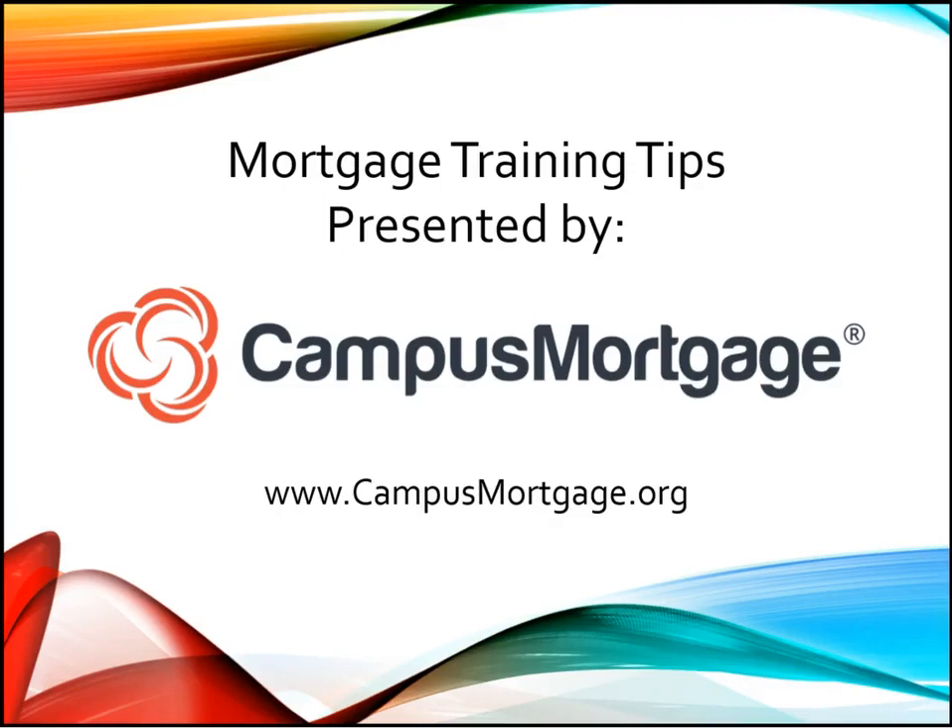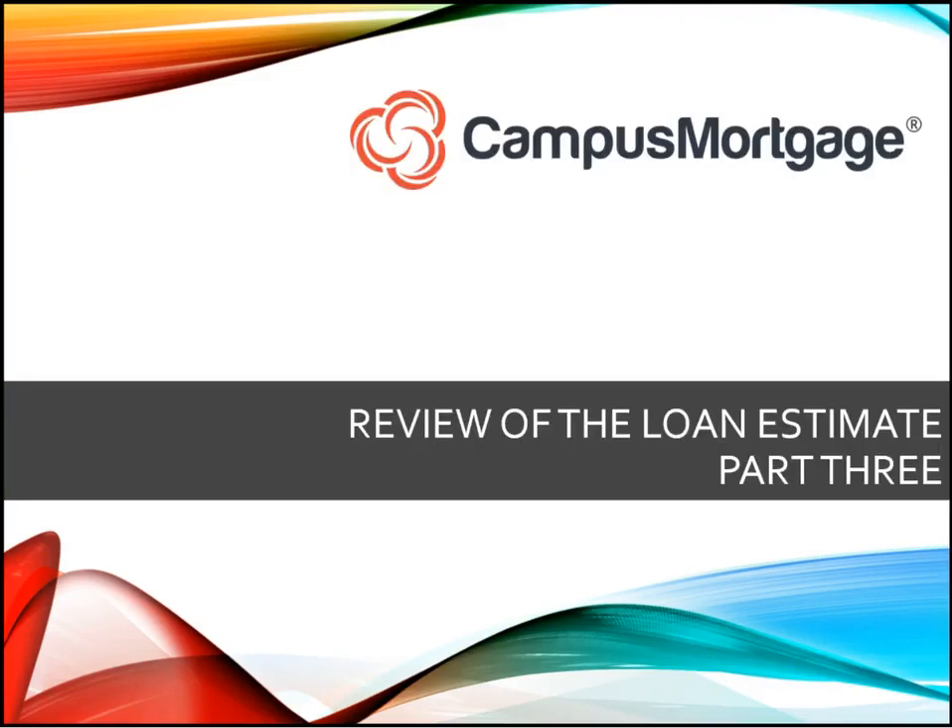Hi and welcome to Campus Mortgage. Today we will be discussing part three of a three-part video series which will cover review of the loan estimate. In the last part of the loan estimate review we will take a look at a few frequently asked questions that were submitted to the Consumer Financial Protection Bureau by various lenders regarding the loan estimate.